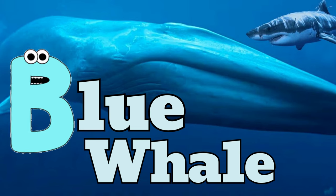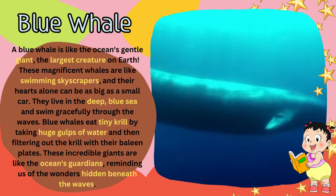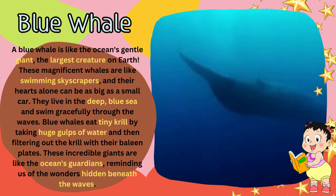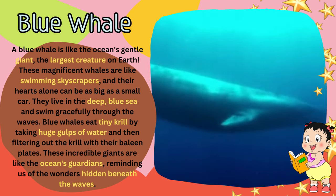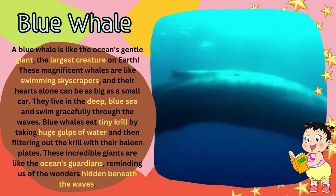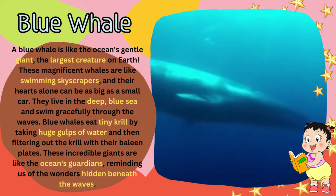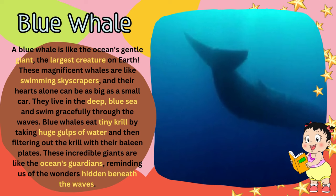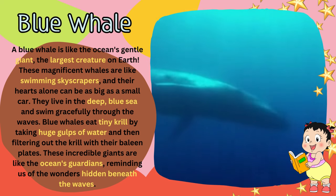B for blue whale. A blue whale is like the ocean's gentle giant, the largest creature on Earth. These magnificent whales are like swimming skyscrapers, and their hearts alone can be as big as a small car. They live in the deep, blue sea and swim gracefully through the waves. Blue whales eat tiny krill by taking huge gulps of water and then filtering out the krill with their baleen plates.